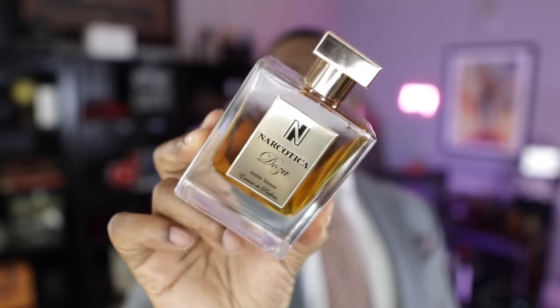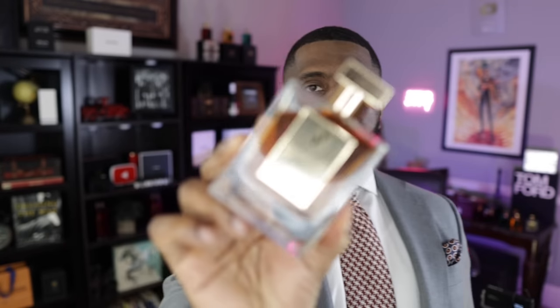If sexy, seductive, and provocative fragrance had a picture or a name, it would look or sound something like this. This is from the house of Narcotica — Doza. This one is for the amber lovers. We're about to transition to warmer temperatures, so I won't be wearing this one as much personally, but I'm going to enjoy it while we still have some cooler days. My god, this is just sexy — that's all I gotta say. From the house of Narcotica, this is Doza.